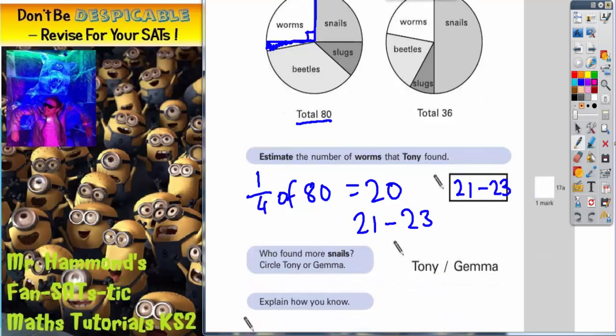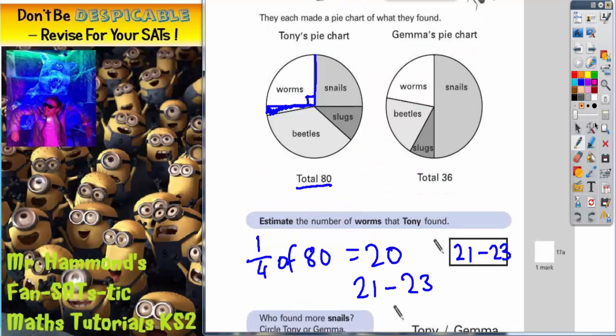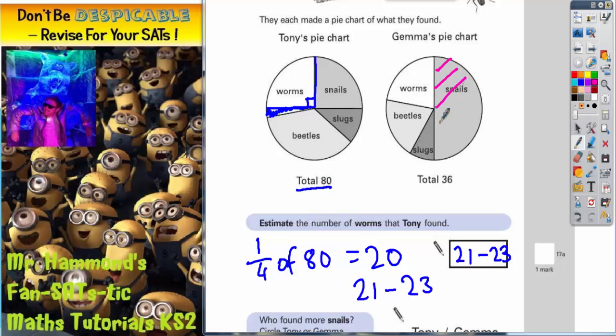If we scroll down to look at the second part of the question, it says: who found more snails? Circle Tony or Gemma. Well, the snail section on Gemma's pie chart is a half.